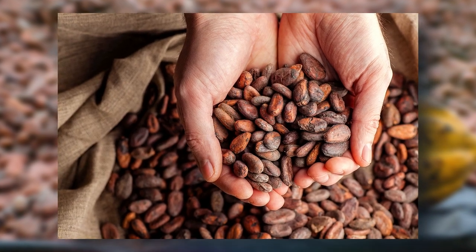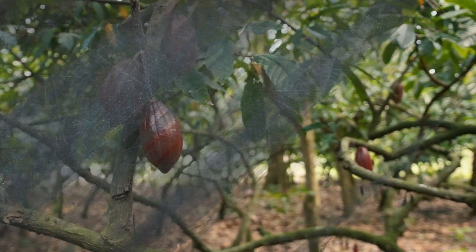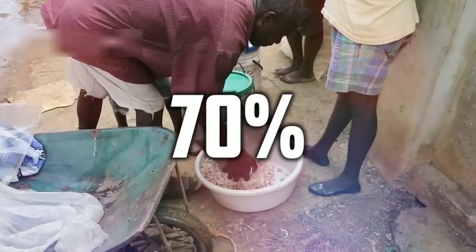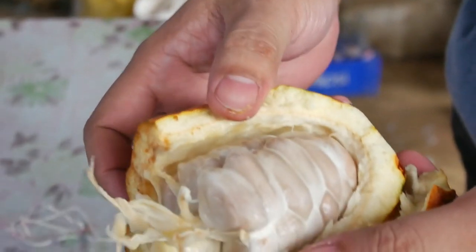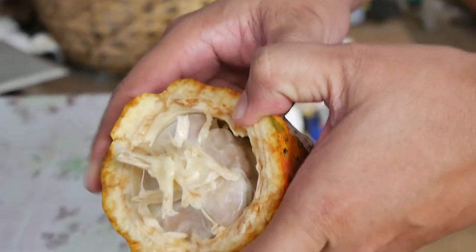Cocoa beans come from cacao trees and are commonly found in West African countries like Ghana, Nigeria, Cameroon, and Cote d'Ivoire. Fun fact: West Africa accounts for over 70% of the world's cocoa beans. The cacao trees produce pods which, when ripe, are harvested for the cocoa beans — each pod yielding about 30 to 40 cocoa beans.